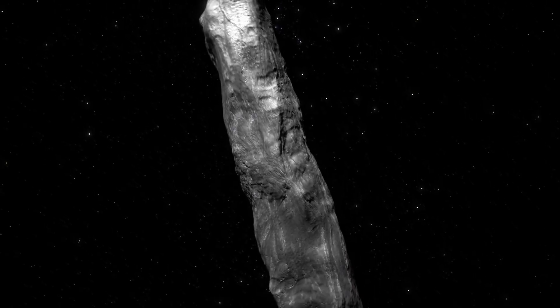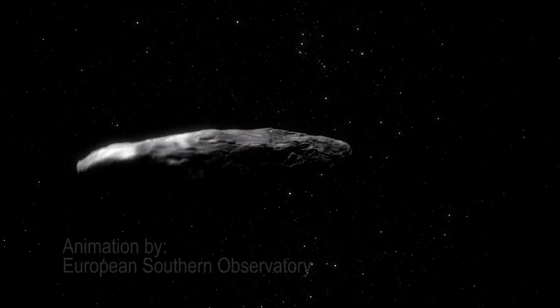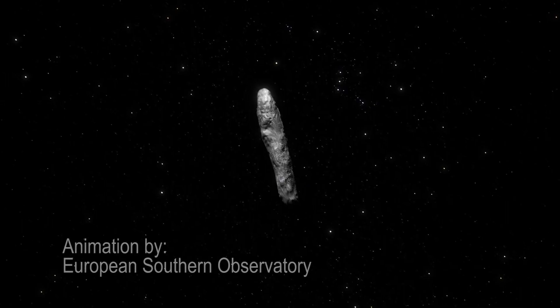Any astronomer was very interested in this object, because this was the first time we had confirmed that an object was coming in from outside of our own solar system. This was the first thing we ever saw that was not part of our solar system. There were a few things about Oumuamua — the specific object — that were unexpected and unusual.